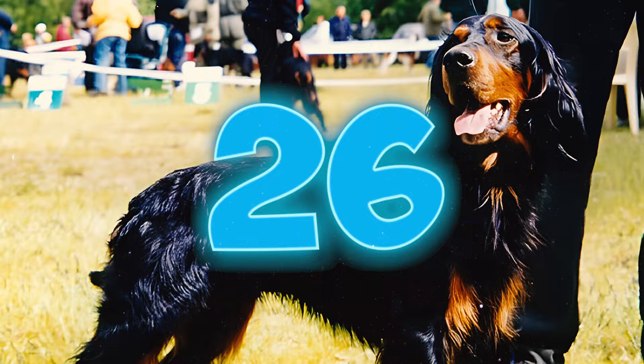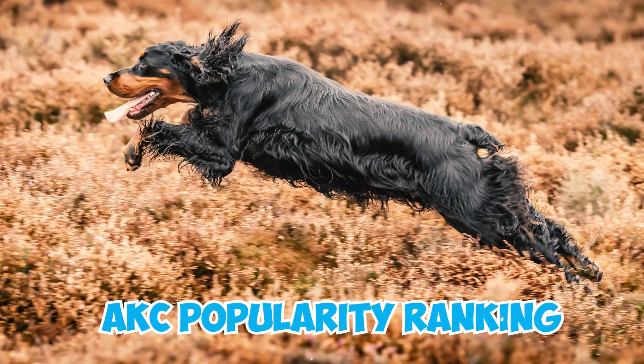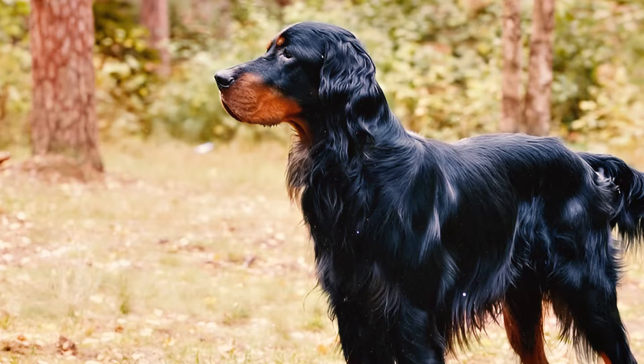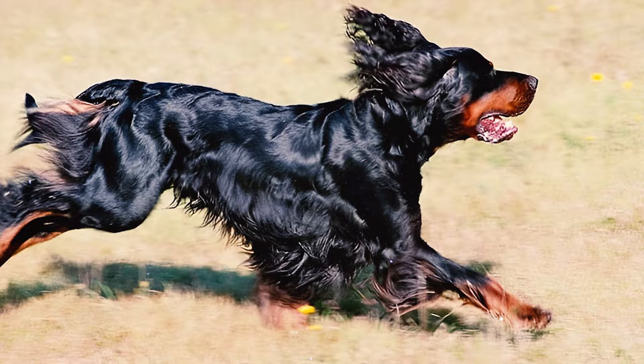Number twenty-five: in 1924, the Gordon Setter Club of America was founded. Today, with over 1,000 members, the club continues to celebrate and support the enduring appeal of the Gordon Setter breed. Number twenty-six: as of the 2022 AKC popularity ranking, the Gordon Setter holds the 99th position among the 200 dog breeds registered by the AKC.